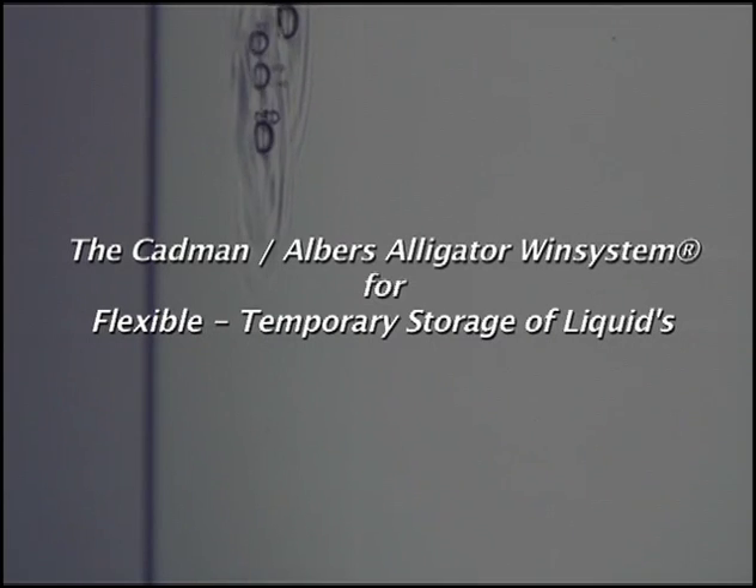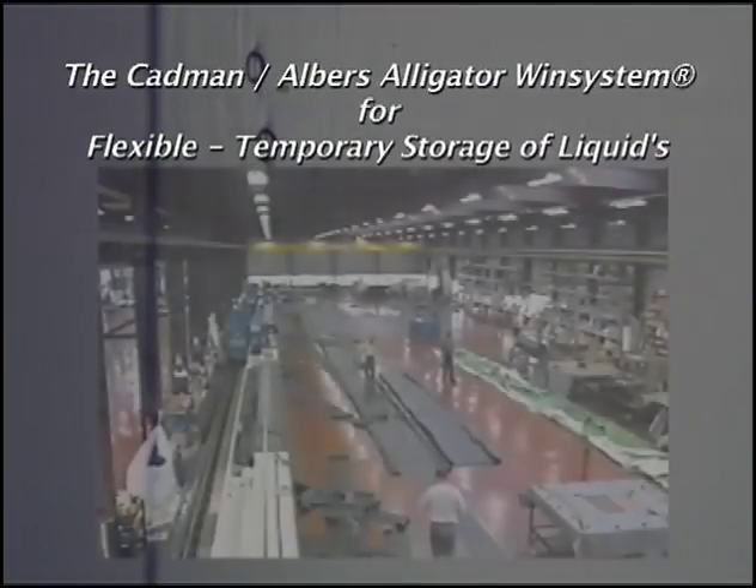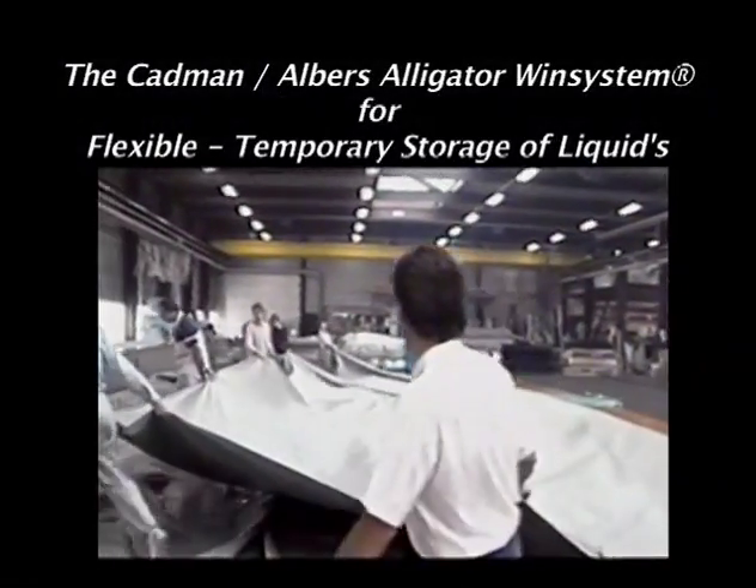The Cadman Albers Alligator Windbag and Wind System offers many such advantages to you and is very easy to work with. To Albers Alligator, innovation is a natural way of thinking.